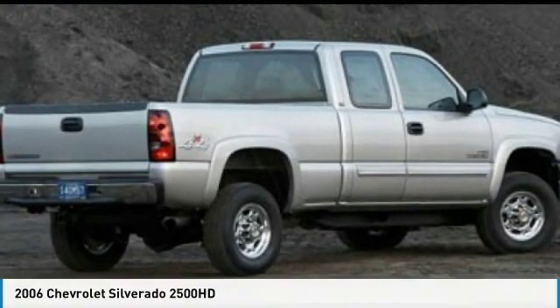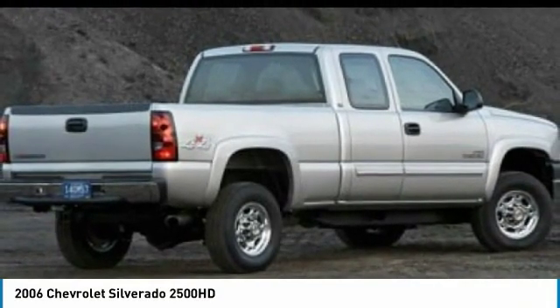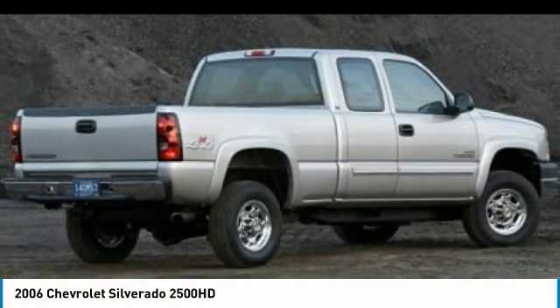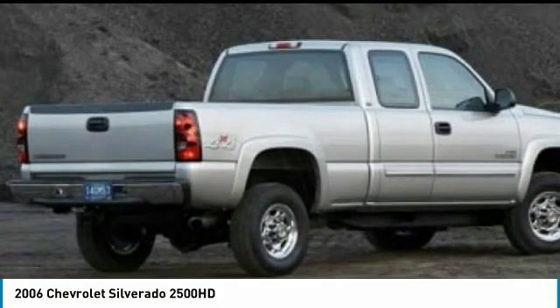2006 Silverado 2500 HD. This pickup truck pulls unlike any other. Here are some of this vehicle's great options.